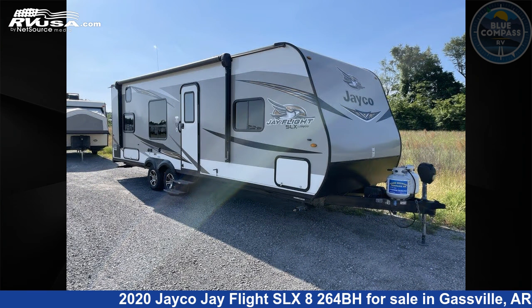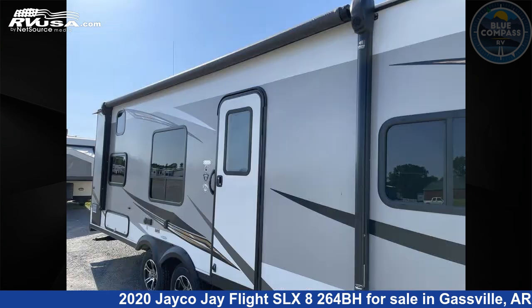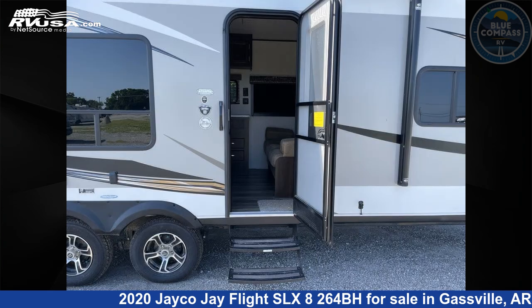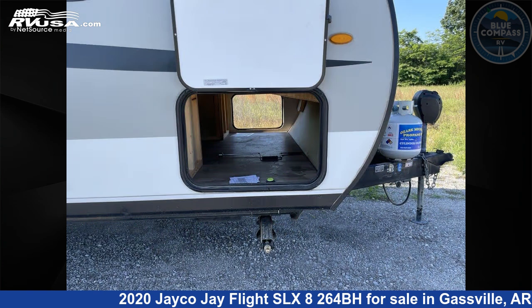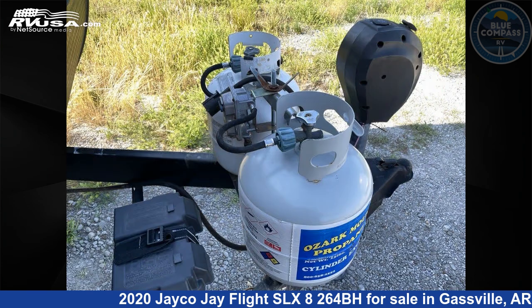Click the link in the video description to visit RVUSA.com and see more photos as well as the current price. This used Jayco is 29 feet 0 inches in length and features sleeps 8 and 42 gallons fresh water capacity. The floor plan layout of this travel trailer features bunkhouse front bedroom.